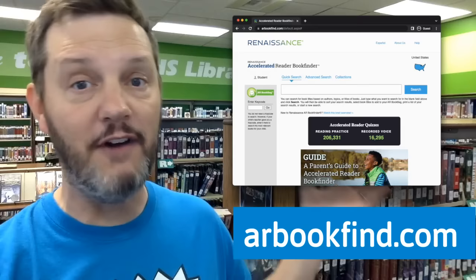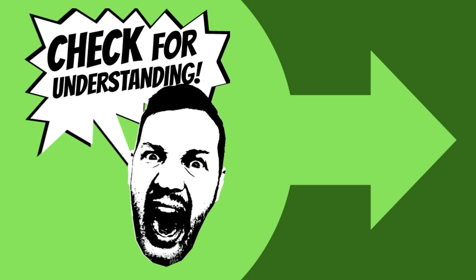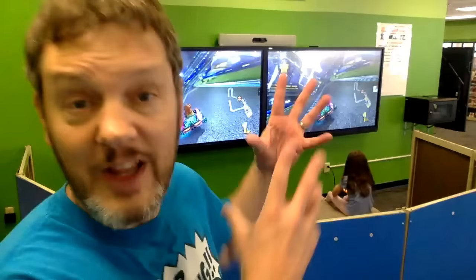There are approximately 15,000 books in the Greenspun Junior High School Library, but there are over 200,000 AR books in the entire universe. A lot of books you might already have at home, at the public library, or even online are probably AR books too. Before you read an AR book for credit, make sure you check the website arbookfind.com to confirm the book is in your reading level and is an AR book. AR Book Find will also tell you how many points an AR book is worth.